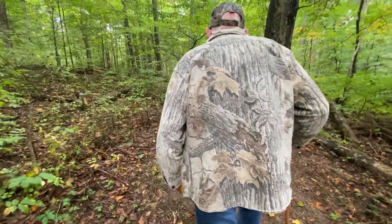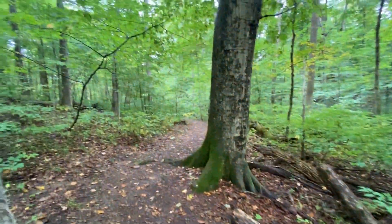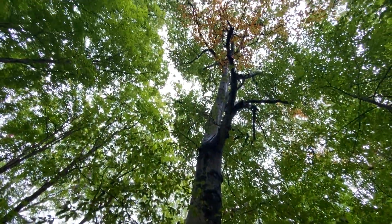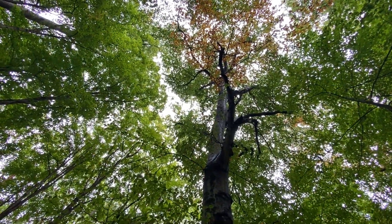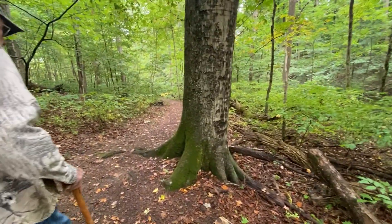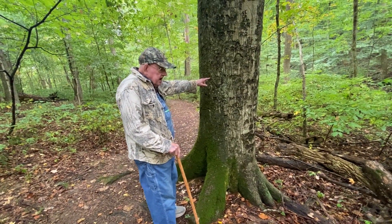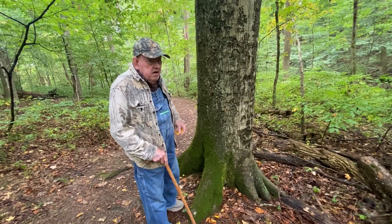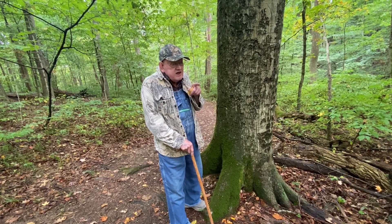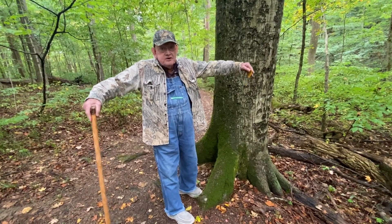A guy could sure get lost back in here. That's a big beech tree. Hug it — look how big. You can carve your name like on that little tree. I can make a mark on it and that mark will stay there for the rest of its life — no matter how big the tree gets, the spot gets bigger along with it.